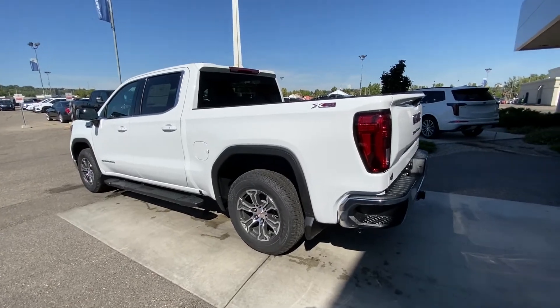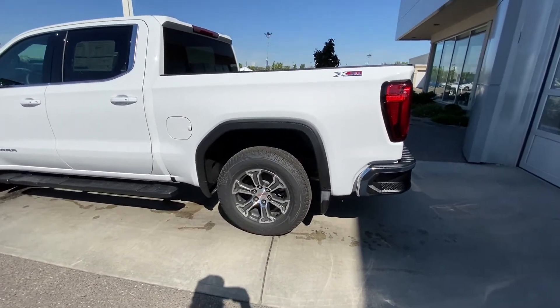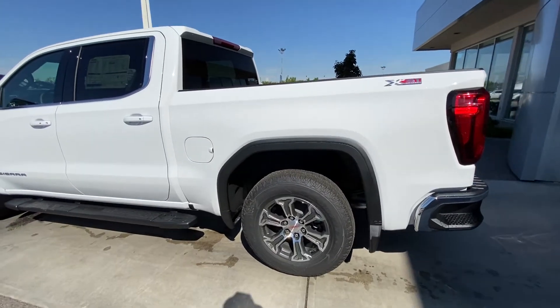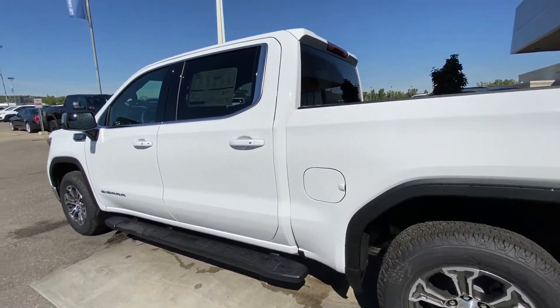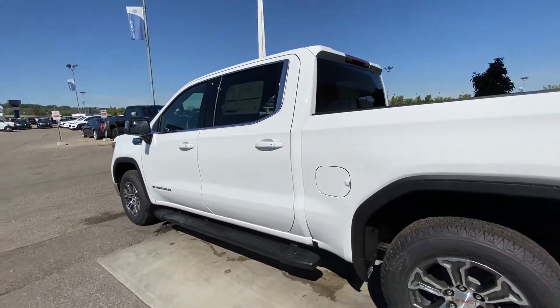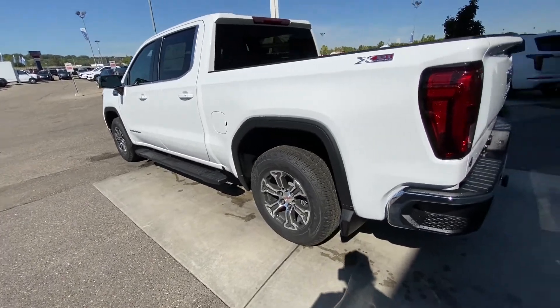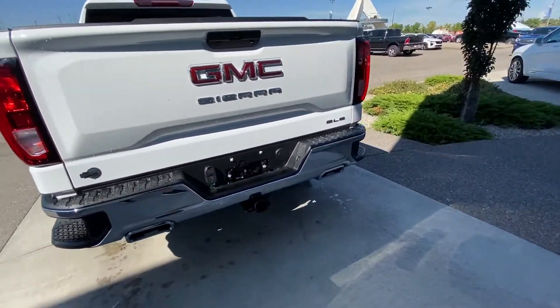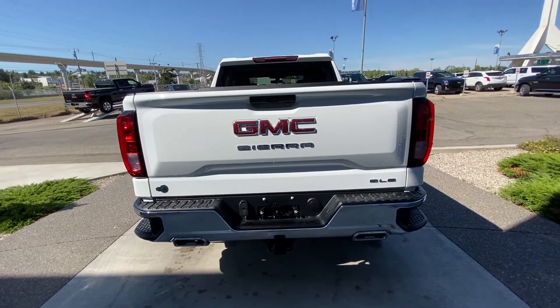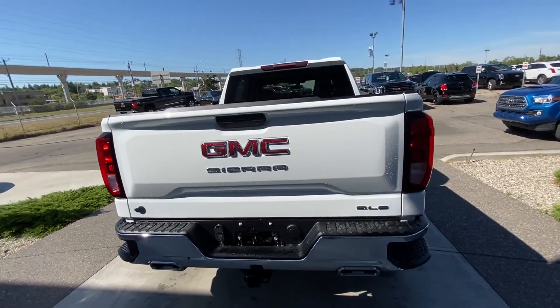Taking a quick look at the exterior of the GMC Sierra, we do have the 18-inch wheel and tire package. X31 off-road as well. We've got the color-matched door handles, chrome on the mirror caps. Keyless entry, remote start, blind spot, and rear tinted privacy windows. Running boards underneath the truck. Coming to the rear, dual chrome exhaust tips, SLE badging on the tailgate, and LED tail lamps.